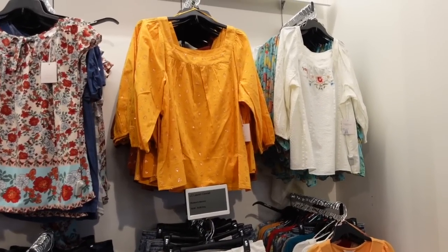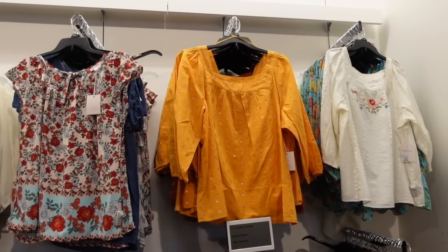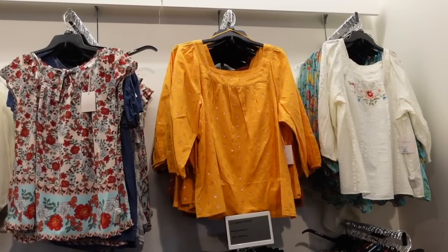Hey guys, welcome back to my channel! Today we're in Kohl's just seeing what's new. If you like these videos make sure you give it a thumbs up, subscribe if you're new, and let's go shopping!